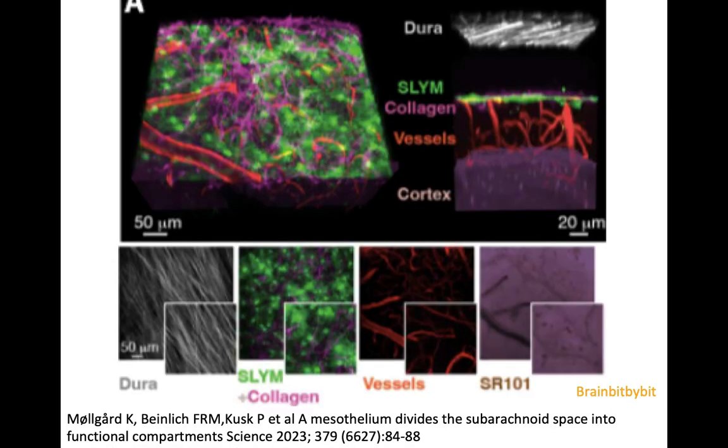Very recently, this year in 2023, the group of Maiken Nedergaard — who also described the glymphatic system in 2013 — came up with a fourth membrane surrounding the brain. This membrane was located in the subarachnoid space and had lymphatic-like properties, so they called it a subarachnoid lymphatic-like membrane. This mesothelium-like structure divides the subarachnoid space into different compartments.